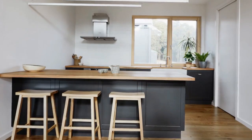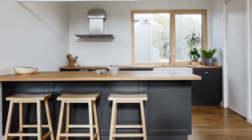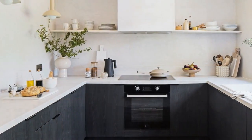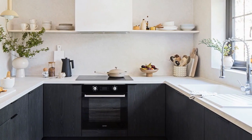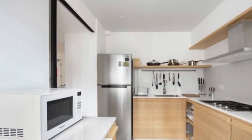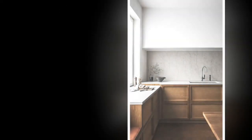2. Prioritize functionality. Functionality is paramount in Scandinavian design. Every element in your kitchen should serve a purpose and contribute to the overall efficiency of the space. Invest in high-quality, durable materials that are both beautiful and practical. Consider incorporating smart storage solutions such as pull-out drawers, organizers, and integrated appliances to maximize space utilization and minimize clutter.